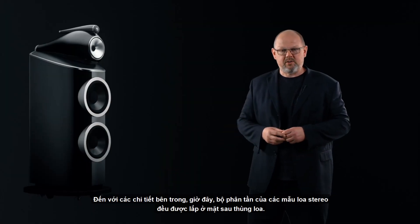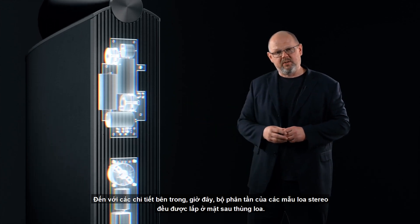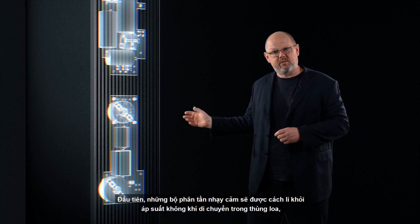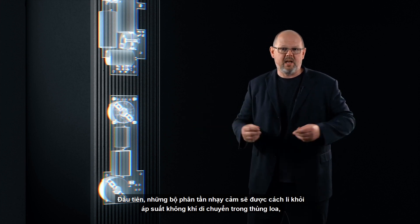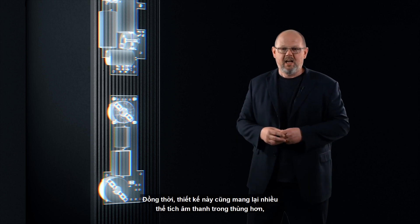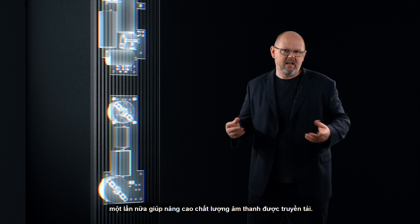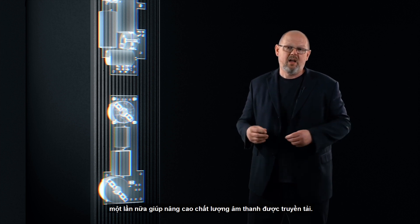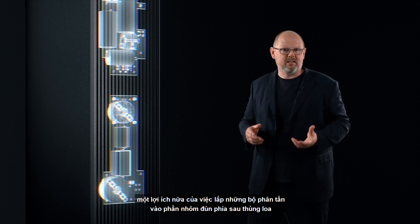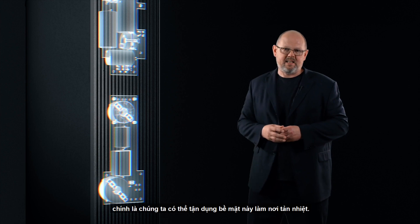Moving on to internal components, all stereo models now benefit from rear-mounted crossovers, which delivers a number of benefits. First, it isolates those sensitive crossover components from the unwanted air pressures moving around inside the cabinet, improving performance. At the same time, it gives us more internal acoustic volume, which is vital to help deliver better sound. Finally, we get the benefit of mounting the crossover parts to the metal extrusion at the back of the loudspeaker, meaning we can use the whole surface area as a heatsink.